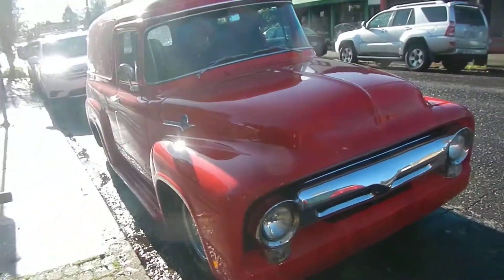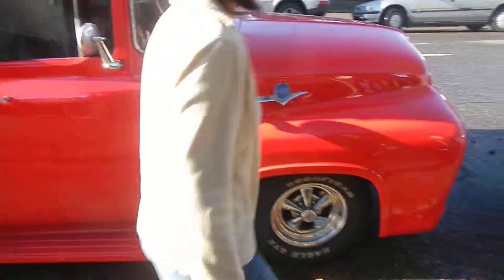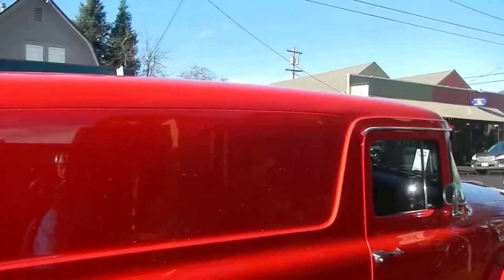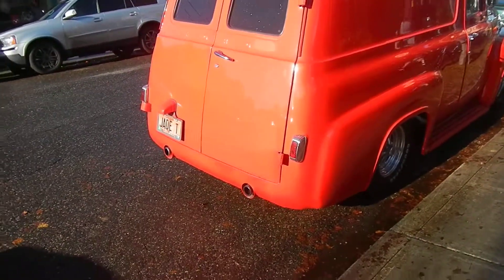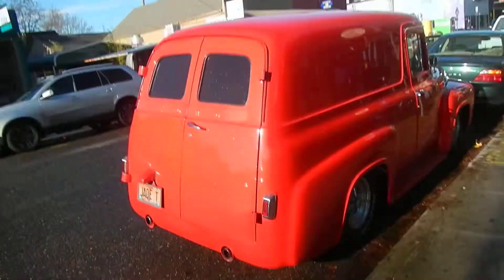This has probably just a fiberglass front on this F-100 panel. Probably a lot of steel work on here. Hella nice panel.